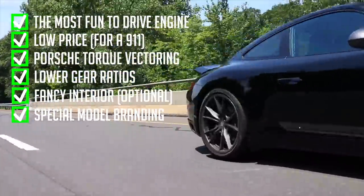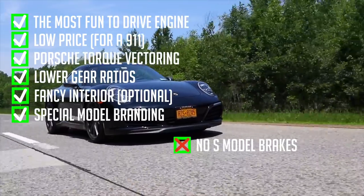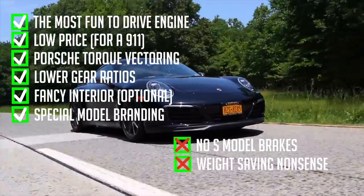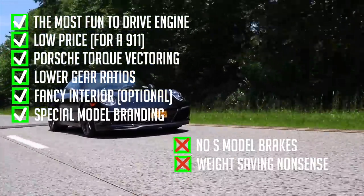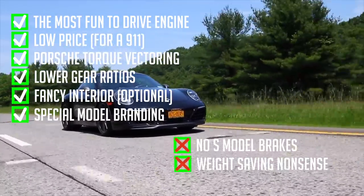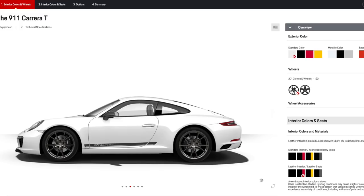The T will always be a sought-after model. The only shortcoming is that the brakes remain the standard Carrera brakes, unless you want to front up nine thousand dollars for the carbon ceramics. Some of the standard options — like the thin rear glass that robs you of the rear window defrost, and the fabric door handles — are forced on you, but people seem to love these touches in a special model. The claimed eleven-pound weight saving is noticeable? I doubt it somehow.